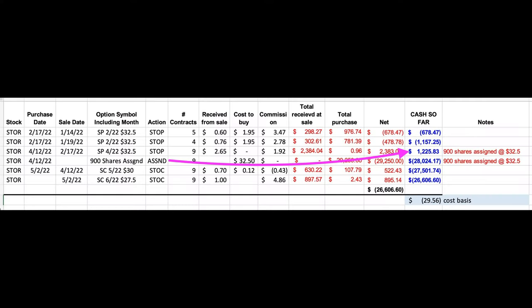One nice thing about the way that we trade is that before we find ourselves in a covered call position, we have already been collecting cash in that position. Here you see that although we didn't do many trades before those nine put options were assigned to us, we had actually collected over $1,200 in this position by the time that it was assigned to us. With STOR showing some weakness, the next month's $32.50 covered call options weren't paying very much.